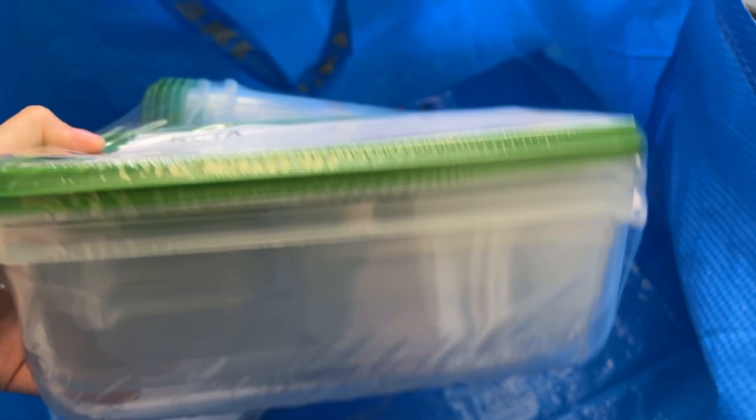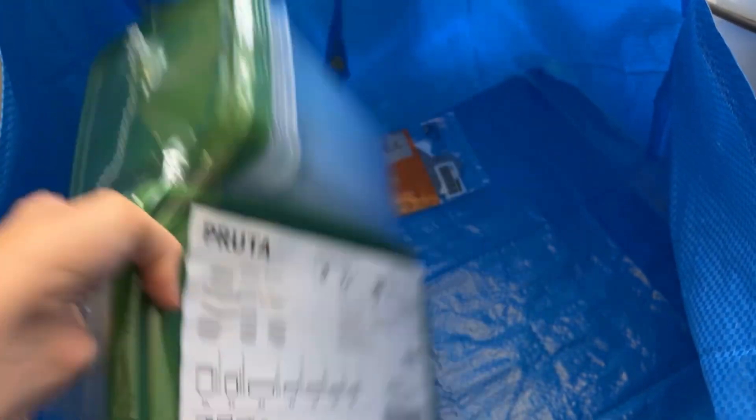I'm actually going to give some of the Pruta Tupperware to my mother-in-law because we only need these ones — she will love all of these tubs. Sharing is caring! That's what I picked up at IKEA — a little mini IKEA haul. Let me know if you picked anything cool up at IKEA lately. Let me know in the comments how you're doing, if you've got anything planned for today, and I will see you in the next vlog, live stream, or gaming video. Thanks for watching, bye!